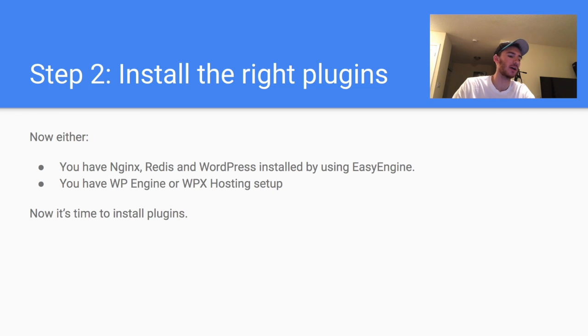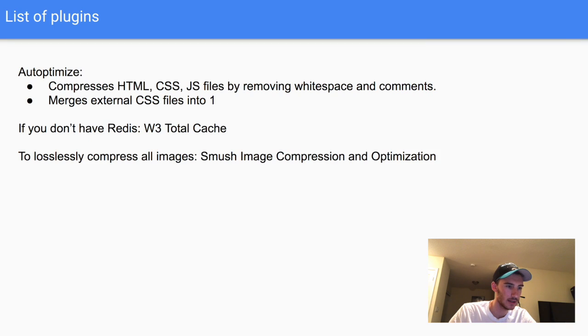Now that WordPress is set up, you can transfer your files from your other host — there are lots of tutorials on how to do that. If this is a new site, just keep going. So at this point you either have Nginx, Redis, and WordPress installed via Easy Engine, or you're using WP Engine or WPX hosting. Now it's time to install plugins.